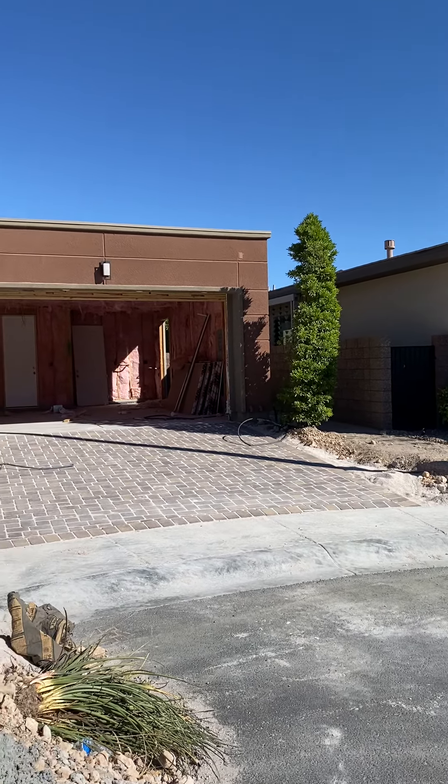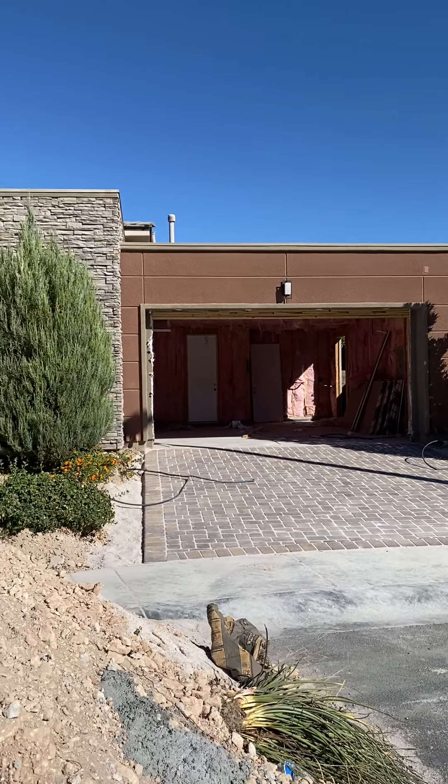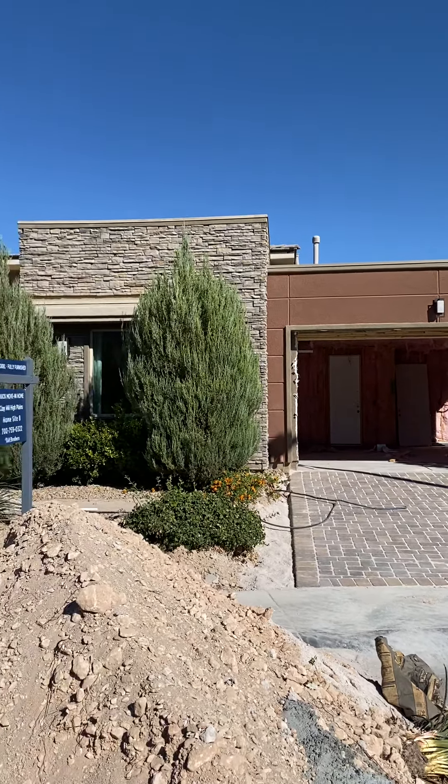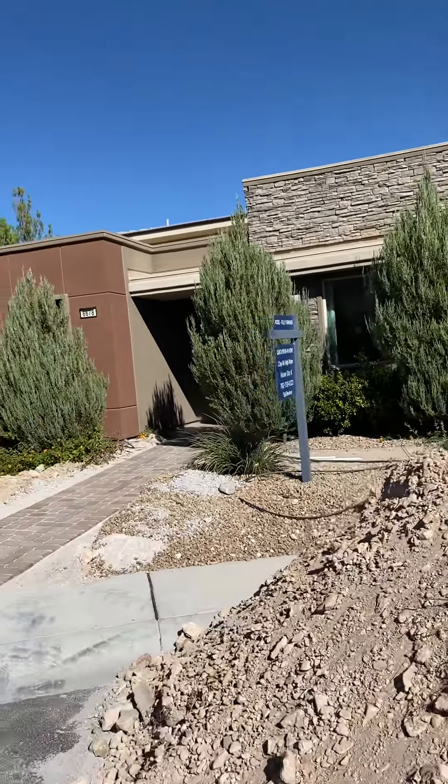This is the exterior of the home. They're converting the garage back into a garage — it was used as an office space while it was a model home. Here's what the facade of the house looks like.